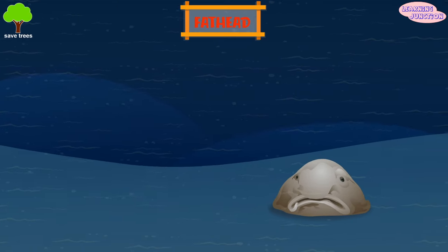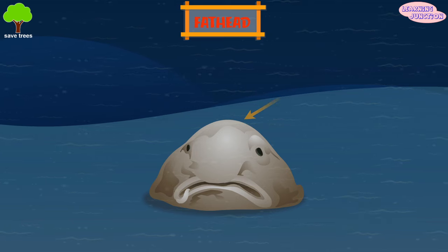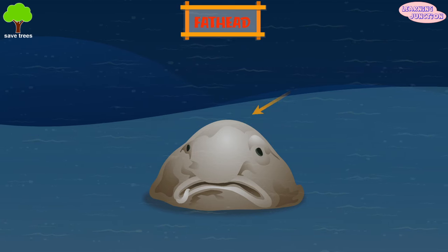Fathead. Scientists call this fish Cycloots microporos, but also more directly, fathead.